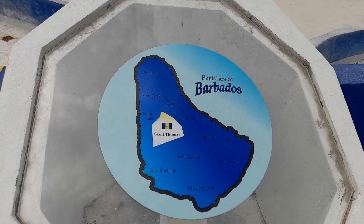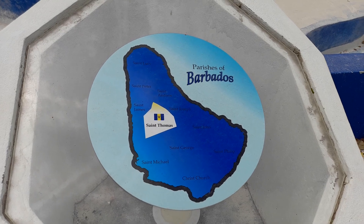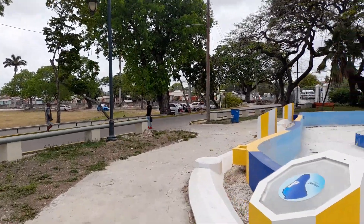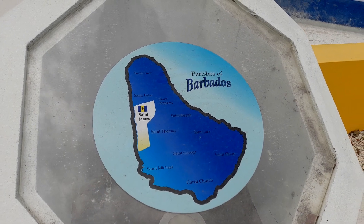The map is also featuring St Thomas, which is to the center of the island, and St James, which is to the northwestern end of the island.